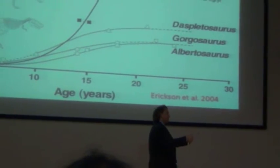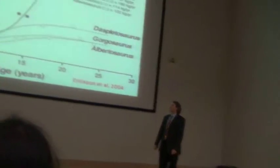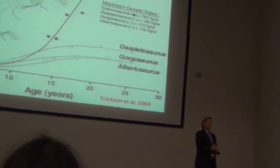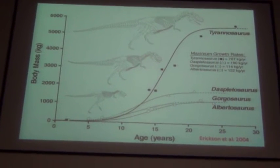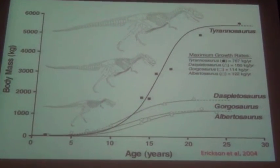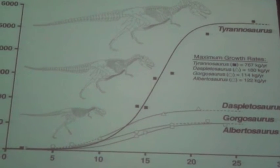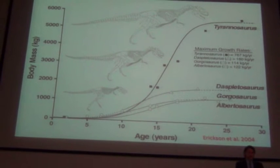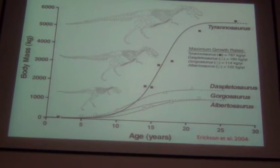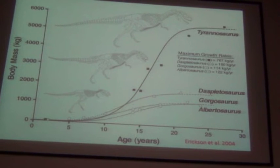If we know the age and size of the individual at time of death, we can plot them to produce growth curves for that species. Here are the growth curves for four different tyrannosaurs, including T. rex itself — there's Sue right there. We see tyrannosaurs grew relatively slowly until they were about 10, and then very rapidly until about age 19, and then petered out.